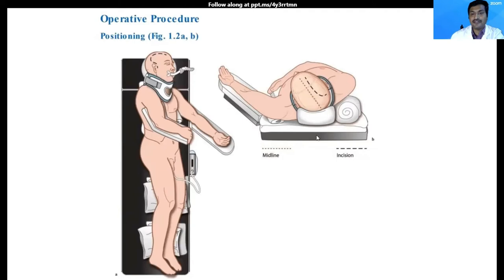Let us begin from the positioning. Positioning in neurosurgery is very, very important. For a case of acute subdural hematoma, when you are positioning the head, would you prefer to put it on a head ring or a three-pin headrest? This varies from surgeon to surgeon. I prefer to position the head on a head ring because it saves time — because it's an emergency, every moment counts.